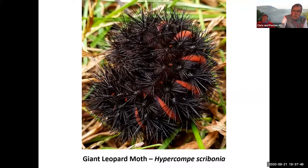Amazingly, they can survive below-zero temperatures. Then in spring they'll get out and feed a little bit more, make a cocoon, and a couple weeks later come out as a moth.